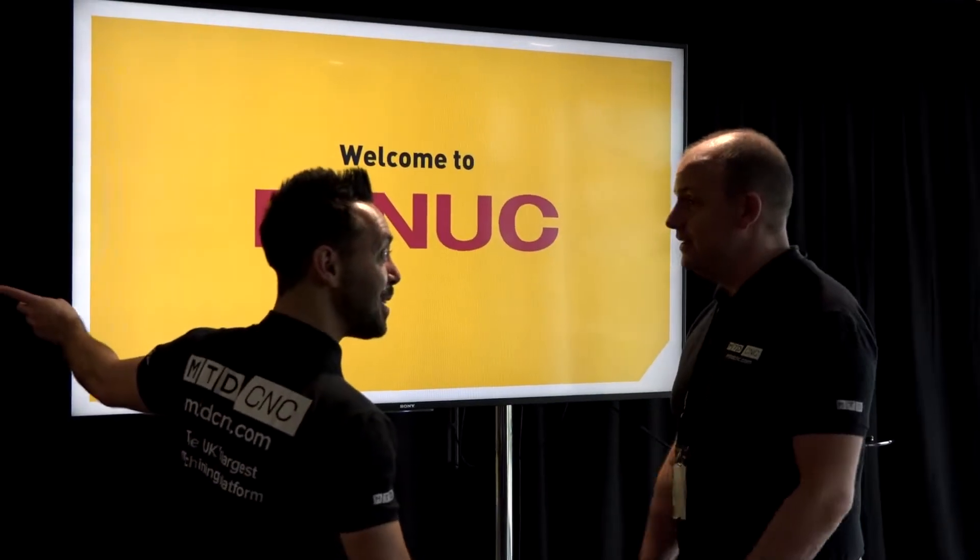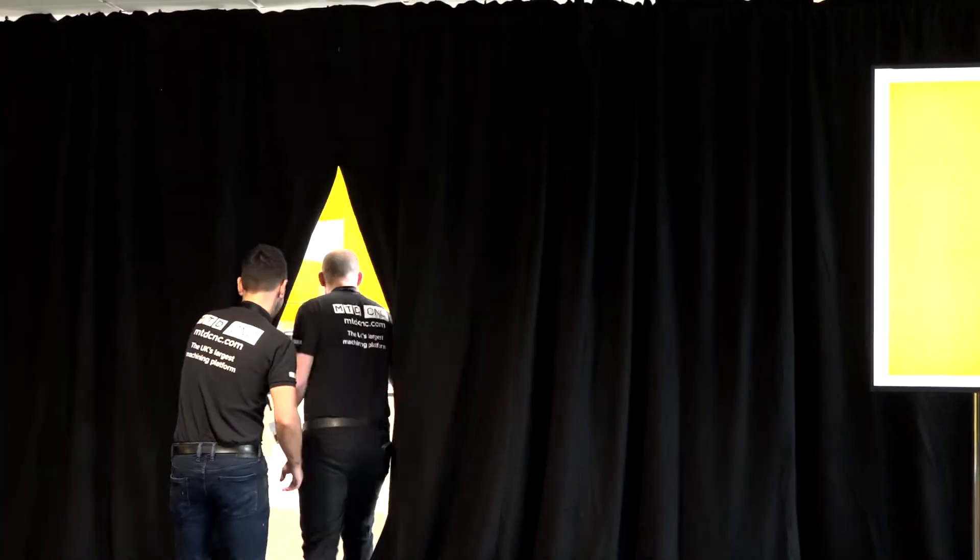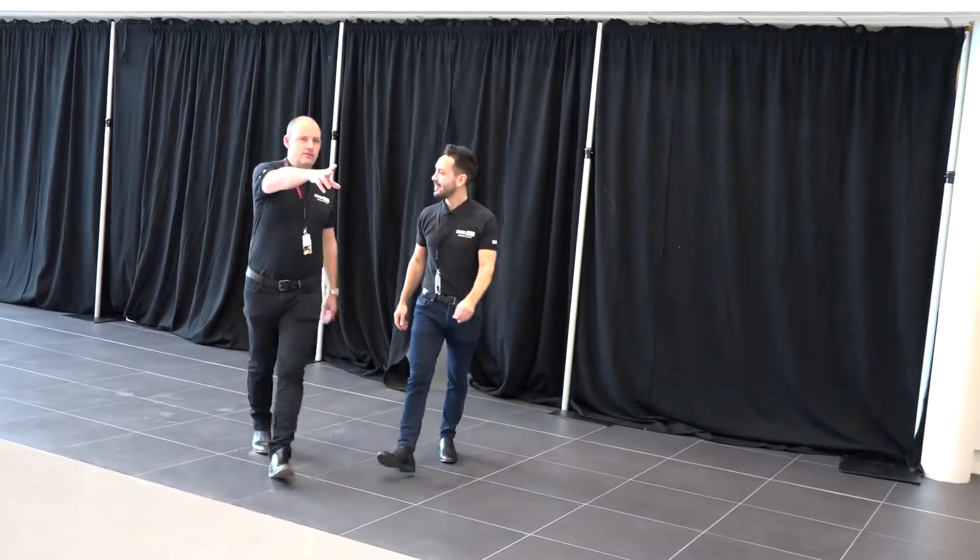MTD C&C are in Coventry today at FANUC headquarters. It's February the 19th throughout the EDM Technology Day. Andy, pick out three of the real highlights.